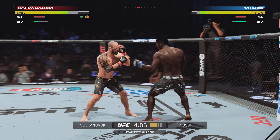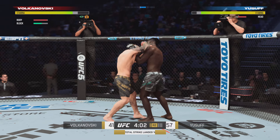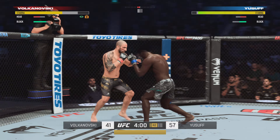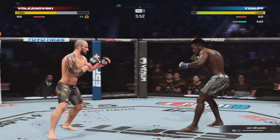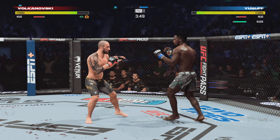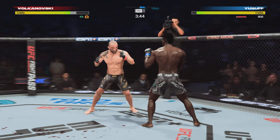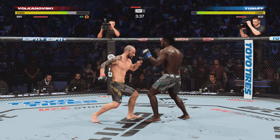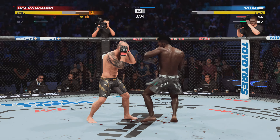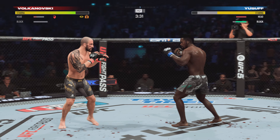Trying to land the elbow there to no avail. I give one, I take one — you give one, you take one. That's how this fight is being played out. Going for the cut — end this fight, end it. Whiffs on the elbow. He's getting lit up right now, John. Now we're going.